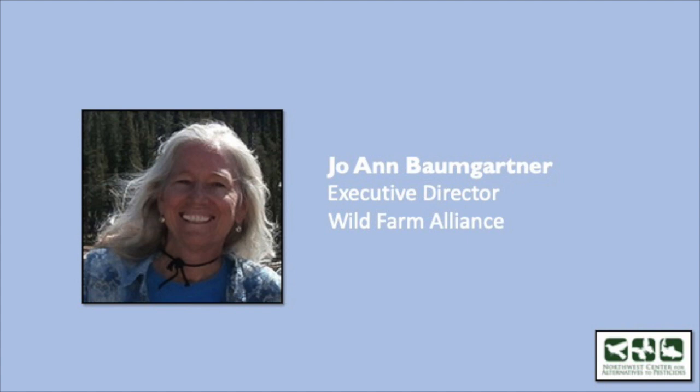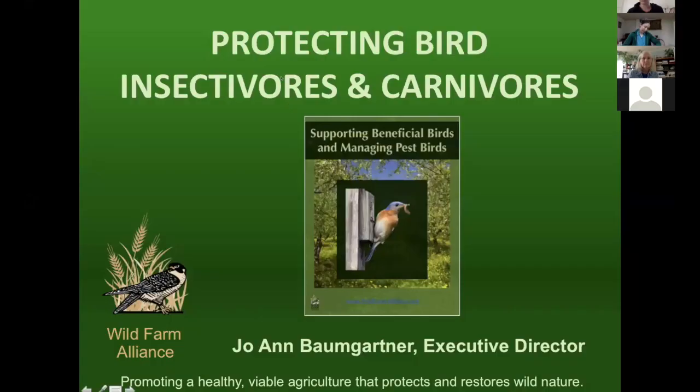Thank you, Sherilyn. I'm going to talk about protecting bird insectivores and carnivores. A lot of this information is in our bird booklet, Supporting Beneficial Birds and Managing Pest Birds, published last year. I am a co-author with Dr. Sarah Cross and Dr. Sasha Heath, and you can download this publication for free from our website at wildfarmalliance.org.